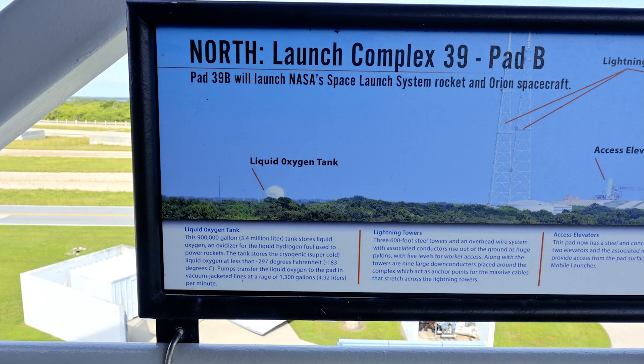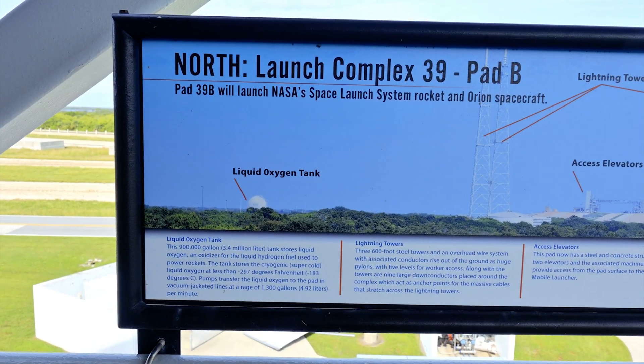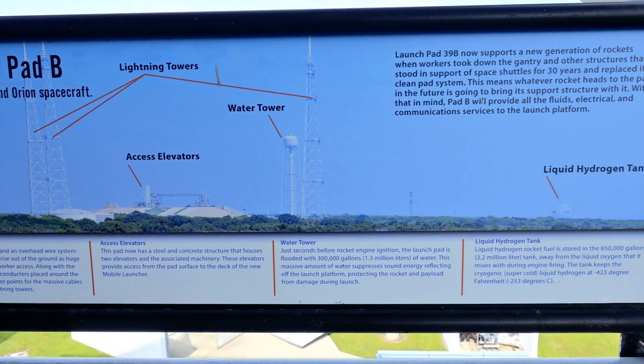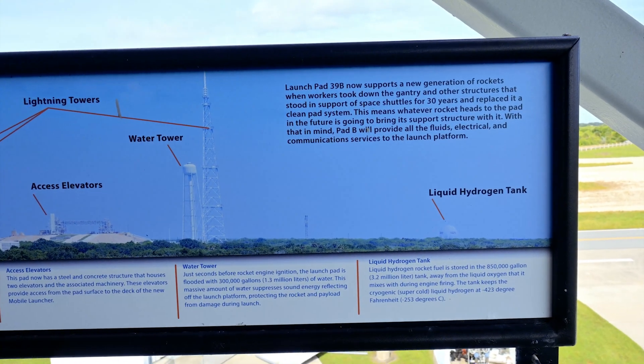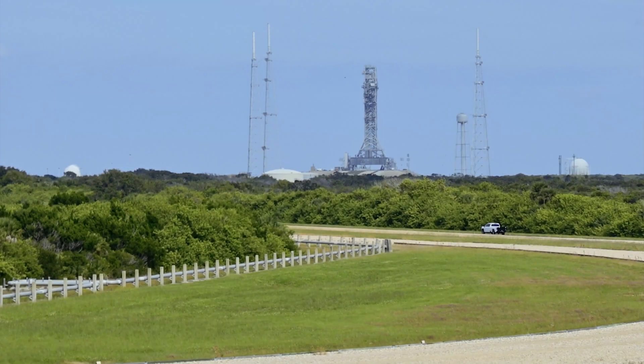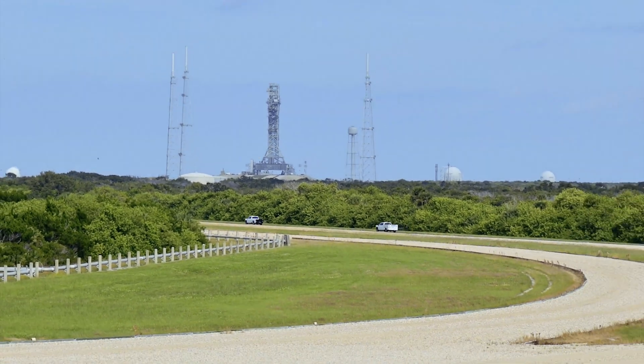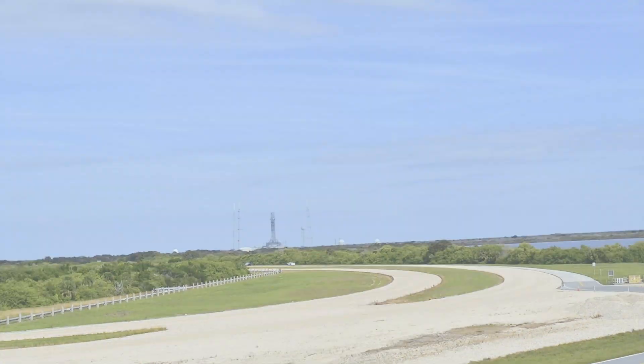While Launch Pad 39B saw some Apollo launches, the bulk of its launches were of the Space Shuttle. Beginning with the tragedy of Challenger in January 1986, the pad went on to see 53 successful shuttle missions and will now be used for the Artemis program.